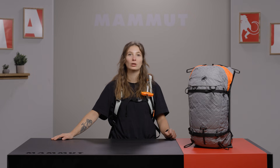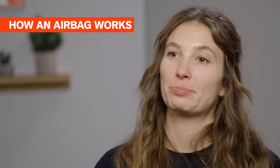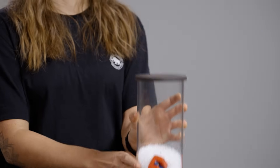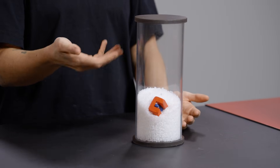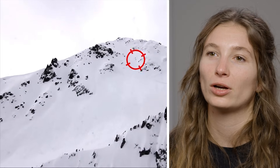So why use an avalanche airbag? It's simple: an airbag can increase your chance of survival in an avalanche. By adding 150 liters of volume, you are more likely to stay on the surface of the moving snow, reducing the risk of being fully buried. The idea is based on a principle called inverse segregation — bigger objects with more volume, like an airbag with 150 liters, tend to rise to the top of moving snow while smaller ones go to the bottom. This is why an airbag can be a complete game changer — not a guarantee, but another added layer of protection.